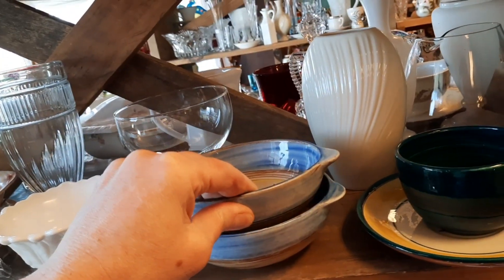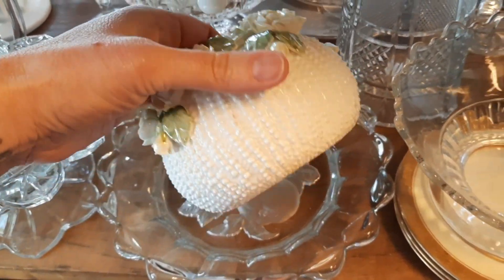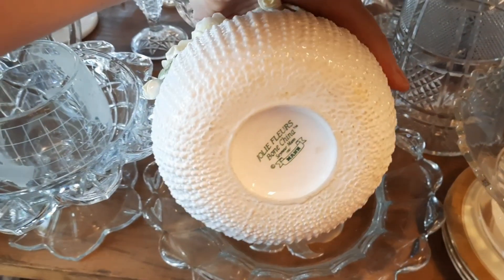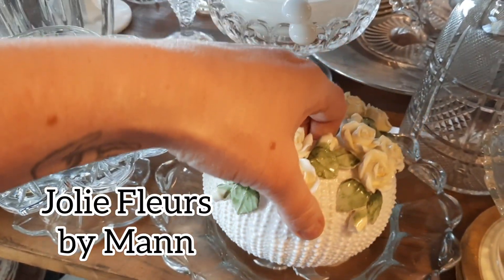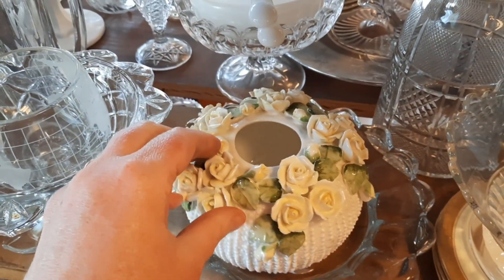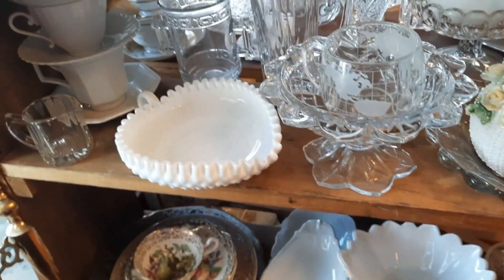I thought these bowls were pretty. And I really liked this — it looked like a sea urchin to me, and that is what it was marked on the bottom. I thought that was very pretty and it seemed to me that most of the flowers were in good condition.